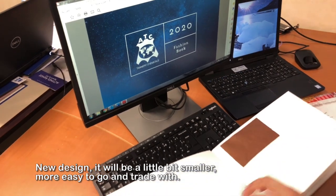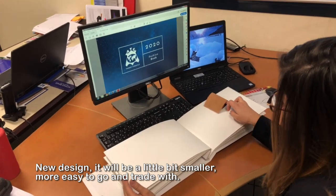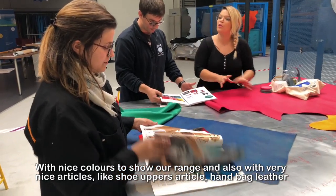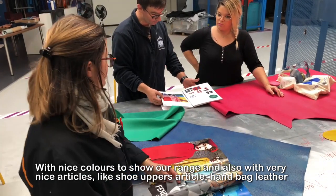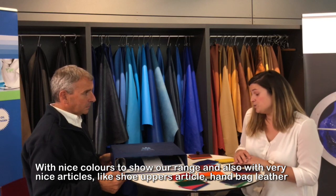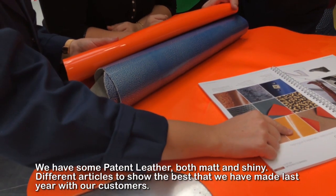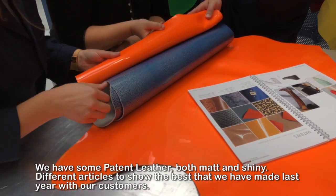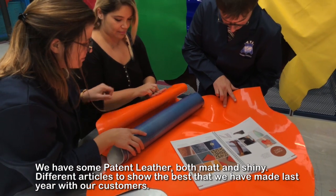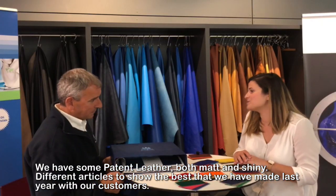It will be a little bit smaller to be more easy to go and travel with. With nice colors to show our range and also with very nice articles like a shoe article or handbag, or we have some pattern leather, mattes and shining.